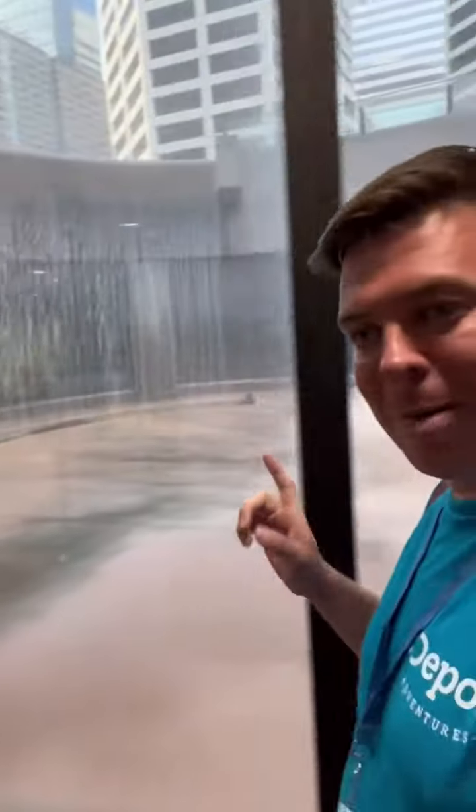They actually thought about taking this waterfall down a few years back after it was having some construction issues, but they didn't. And so now, when you walk around here, you just have this incredible view. The logo for Hennepin County is actually the building of the Hennepin County Courthouse. Absolutely worth your time to come check out this little secret passageway underneath Government Plaza.